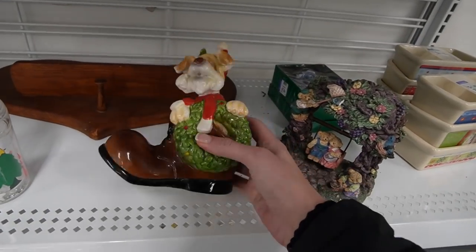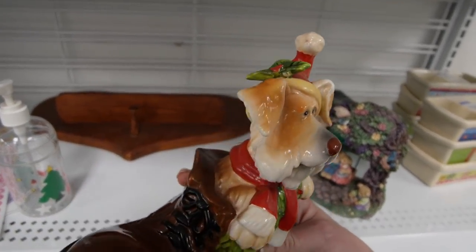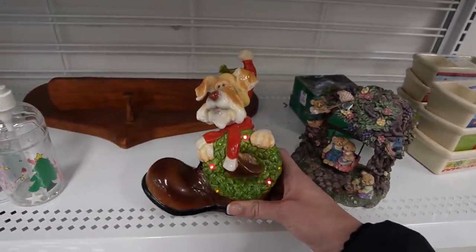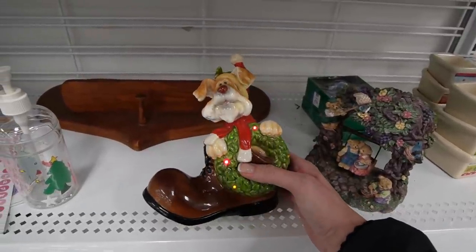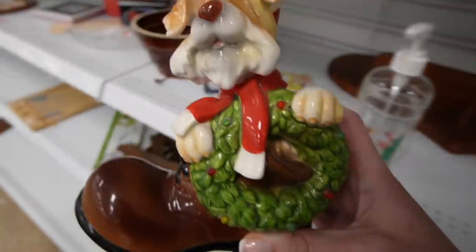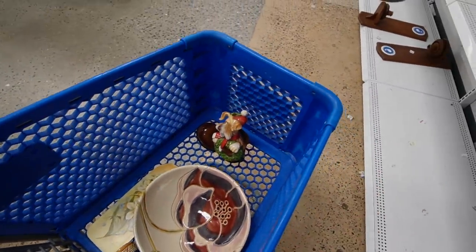Isn't that puppy just adorable? $3.99. I don't see any damage on it. Oh look at that — oh my gosh, that's adorable! It is ceramic. I think it's more contemporary but it's $3.99. That might be a piece that we buy and put away until Christmas time, because we run mostly auctions and people have more interest in these items around Christmas time.